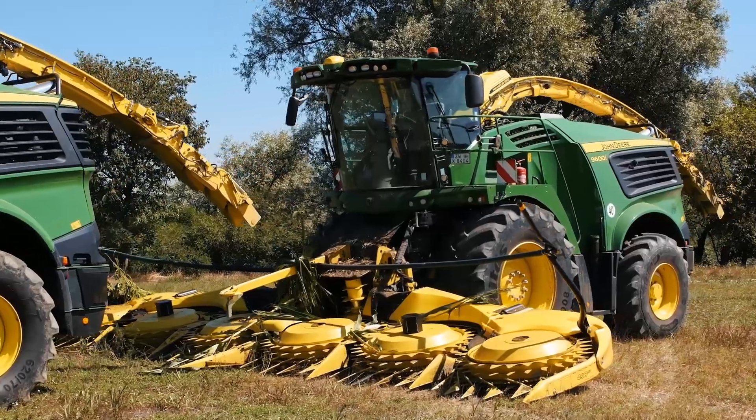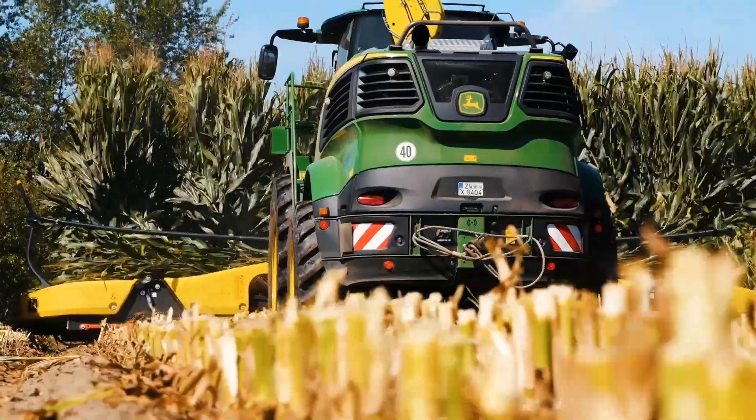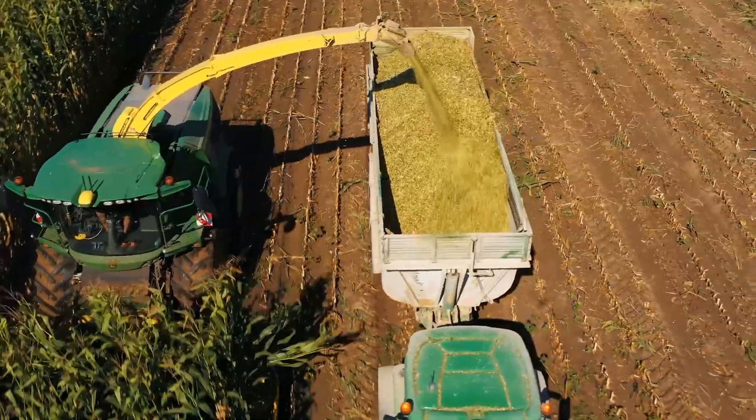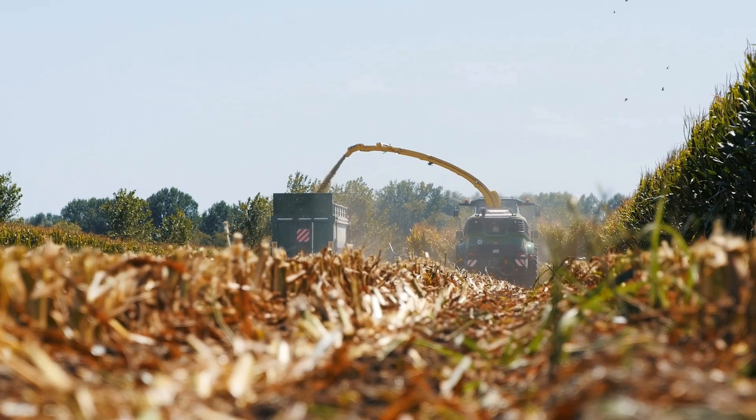I tried the new 9600 equipped with the new Harvest Motion Plus system. In a few words, the engine runs at a low speed compared to other engines, offering the full power and the maximum torque even under load at a reduced throttle. The fuel consumption of this engine is really low — I saw that while I was working — and furthermore, there is no DEF or particulate filter.